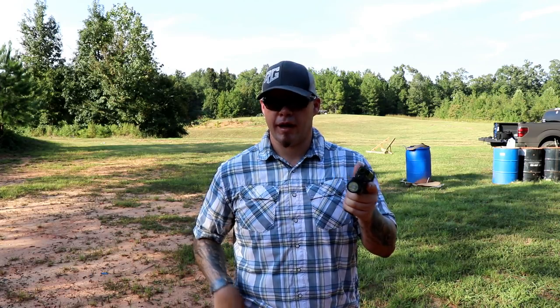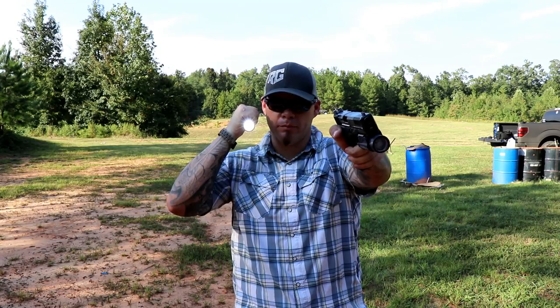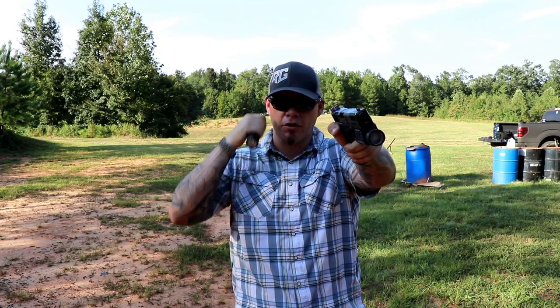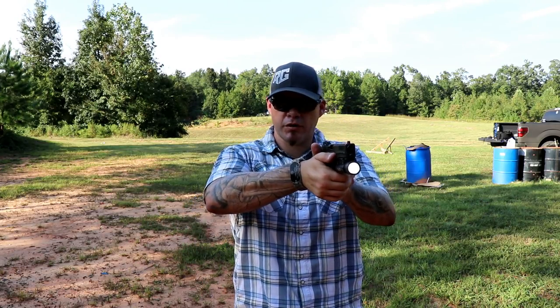The other technique you could use is: while you're maintaining light control, bring your firearm up, get your first few rounds of the engagement done, and then turn your weapon-mounted light on. Stow it, go to your two-handed traditional grip.